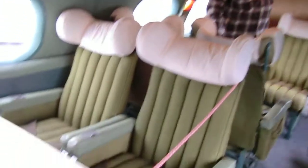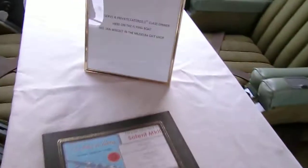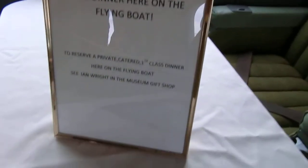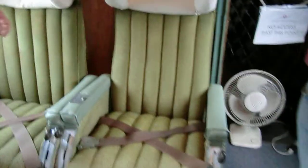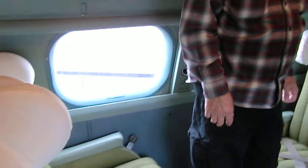Back here there's an escape hatch. We've taken the cover off and put a screen in, because it gets quite warm up here on warm days, so that helps get a little air up here.